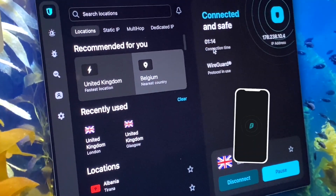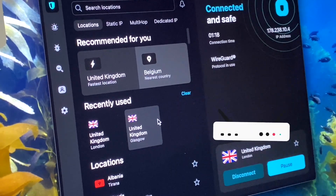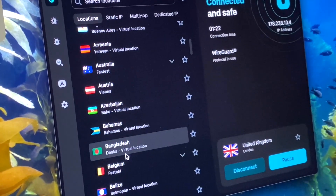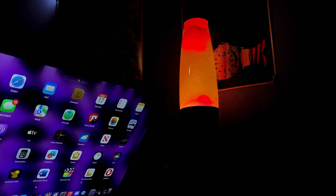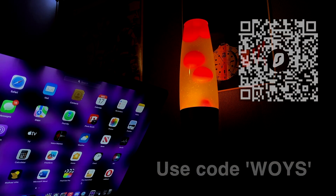I'm big into tech and use a lot of devices sometimes, but Surfshark offer unlimited devices with their subscriptions, which is something a lot of others won't offer. They also have a no-fuss 30-day money-back guarantee. You can get 4 extra months of their service for free using my channel's code WOYS. Just scan the code on screen now, or look for the link in the description down below.